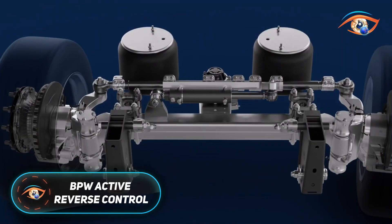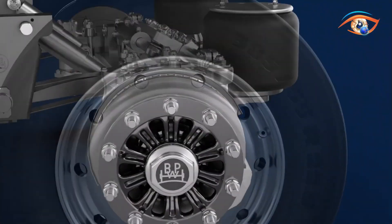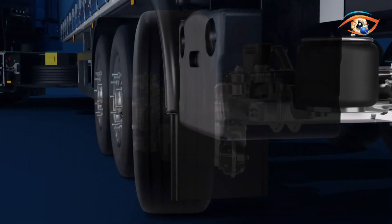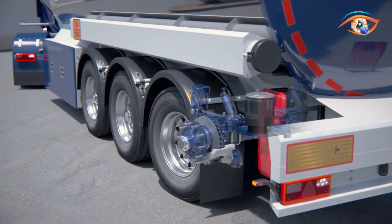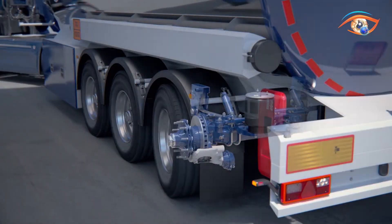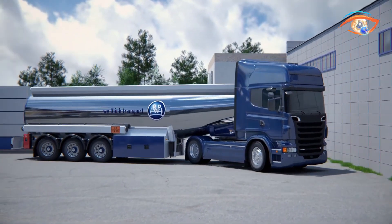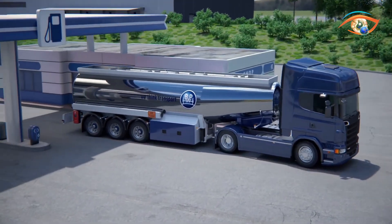BPW's Active Reverse Control system transforms trailer handling by introducing intelligent steering assistance during reverse maneuvers. In traditional trailers, self-steering axles are locked while reversing, making it difficult to guide accurately. ARC eliminates this limitation by actively controlling axle steering when backing up, ensuring precise and effortless maneuvering.